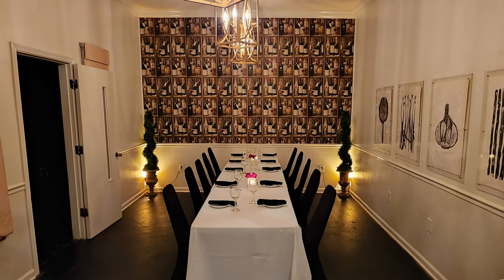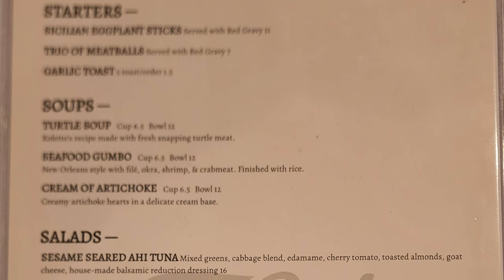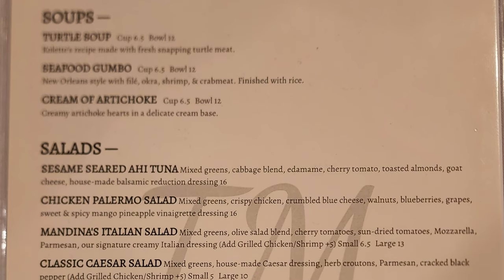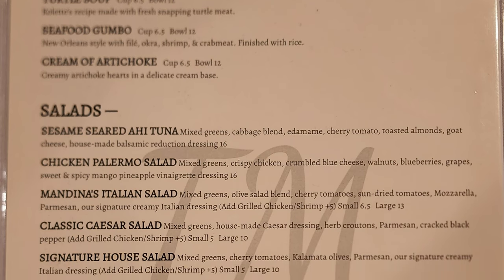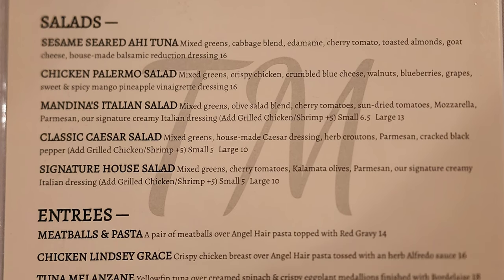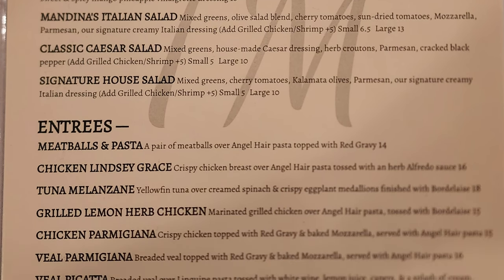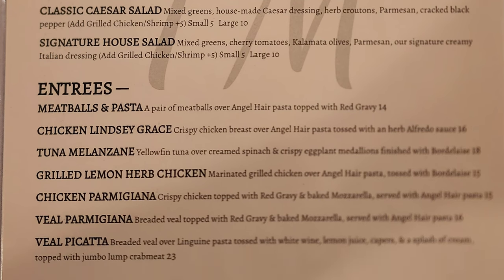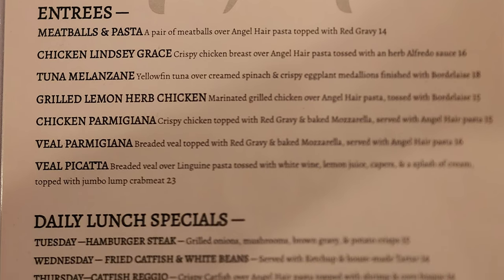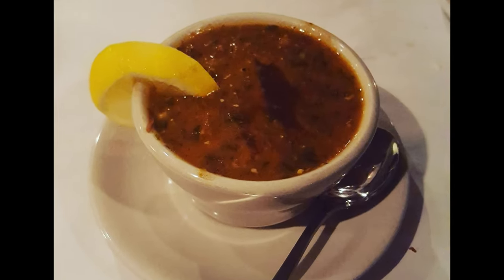Most of the restaurant is divided into private dining spaces. Starting with the regular menu: starters include Sicilian eggplant sticks, trio meatballs, and garlic toast. Soups include turtle soup, seafood gumbo, and cream of artichoke. Salads include sesame seared ahi tuna, chicken Palermo, Mandina's Italian, classic Caesar, and signature house salad. Entrees include meatballs and pasta, chicken Lindsay, tuna melanzane, grilled lemon herb chicken, chicken parmigiana, veal parmigiana, and veal piccata. Daily lunch specials vary by day.